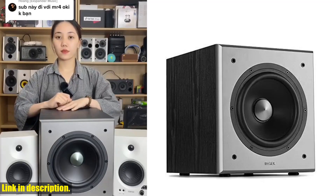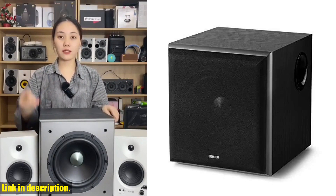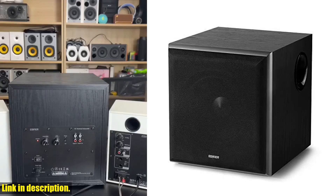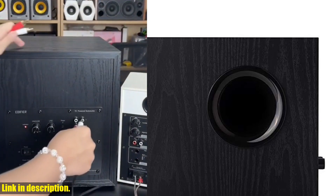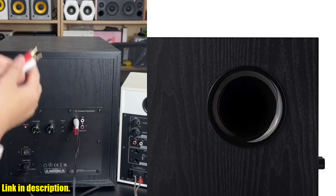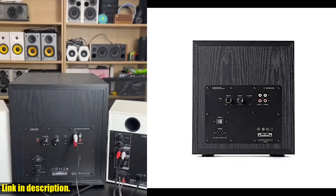Hey there, fellow music lovers. Today, I'm here to talk to you about the amazing Edifier T5 powered subwoofer. If you're looking to take your sound system to the next level, this is the product for you. With 70W RMS active woofer and an 8-inch driver, this subwoofer delivers superior sound quality with deep, impactful bass.